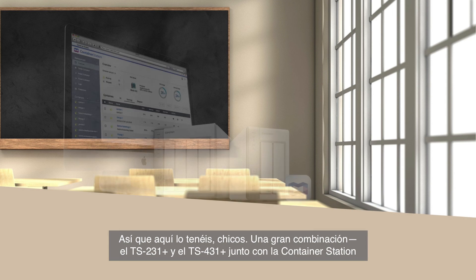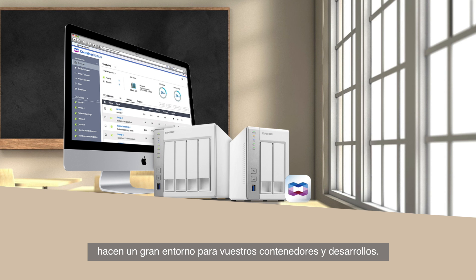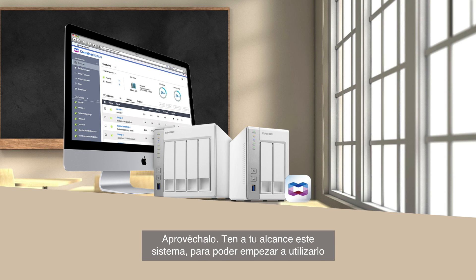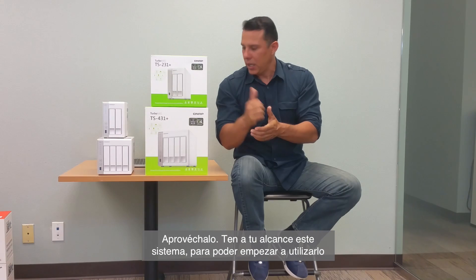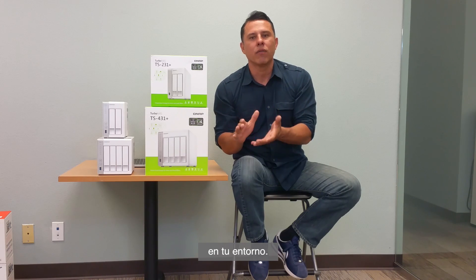So there you have it guys — a great combination. The TS-231 Plus and the TS-431 Plus combined with Container Station makes a great environment for your containers and for your development. So take advantage of it. Get your hands on the system so you can start utilizing this within your environment. My name is Hernan from QNAP. Thank you very much for stopping by and have a great day.